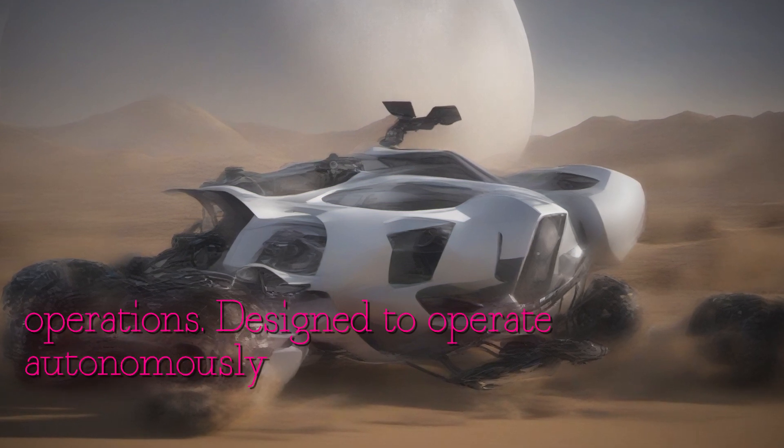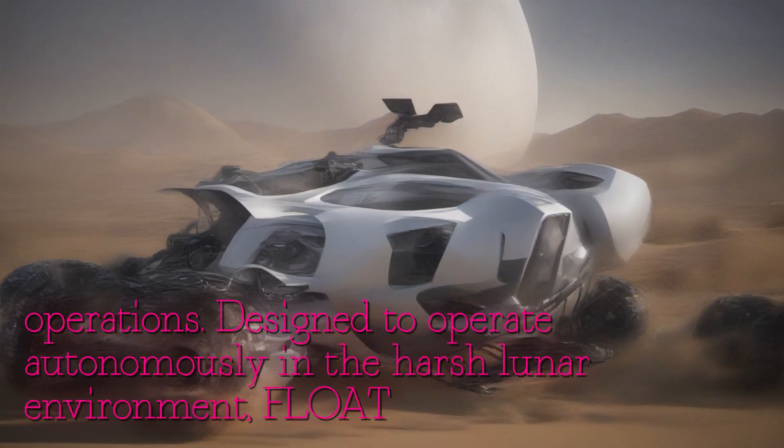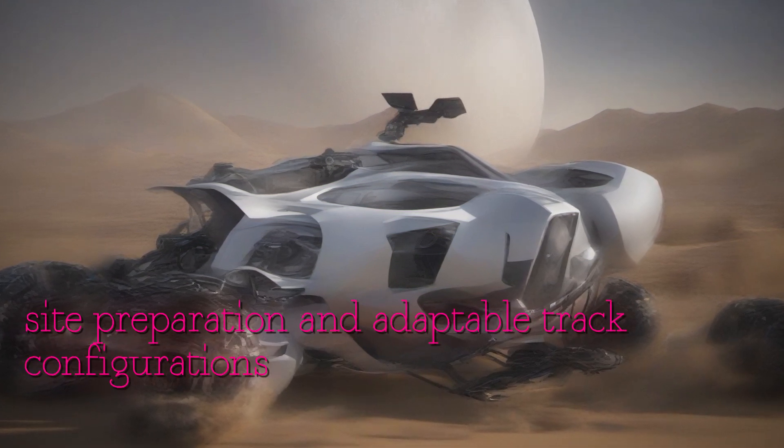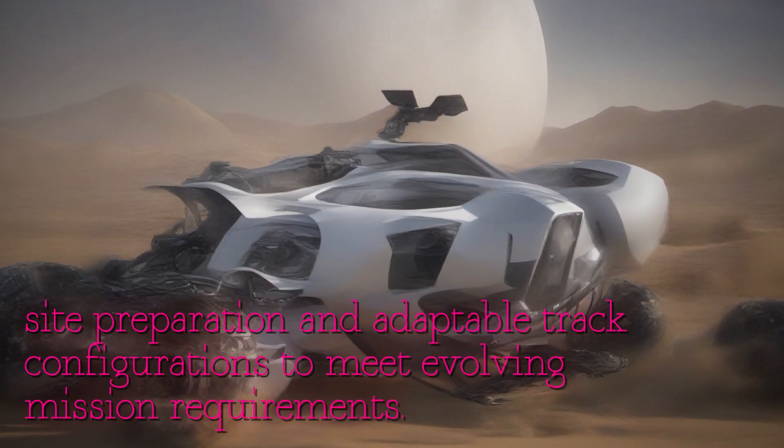Designed to operate autonomously in the harsh lunar environment, FLOAT promises minimal site preparation and adaptable track configurations to meet evolving mission requirements.